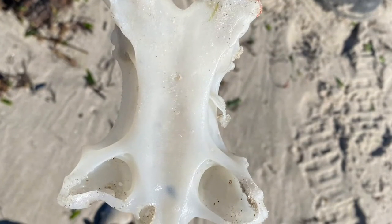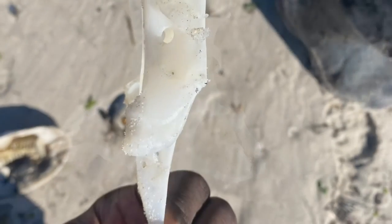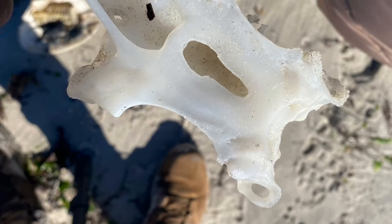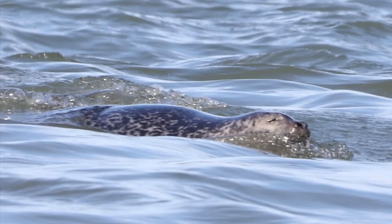This is the chondrocranium of a skate, a relative of rays and sharks. This group of animals lacks bones made out of calcium carbonate like ours, so their bones are made out of cartilage. This piece of skeletal material will eventually dry up and rot away — a pleasant surprise from today.